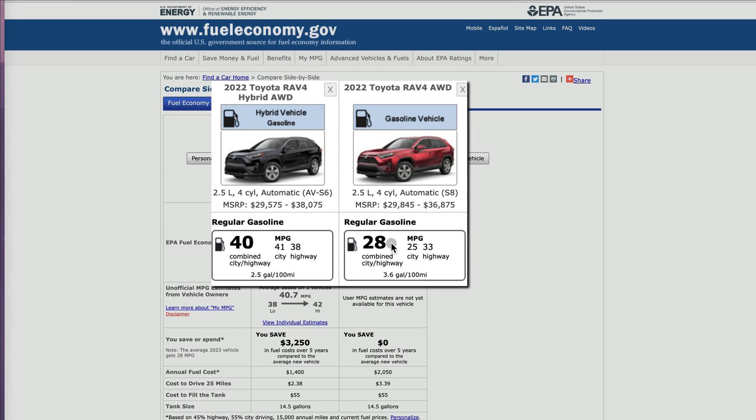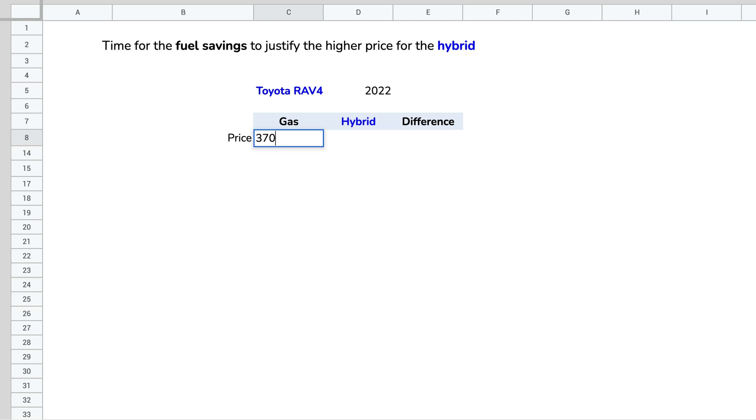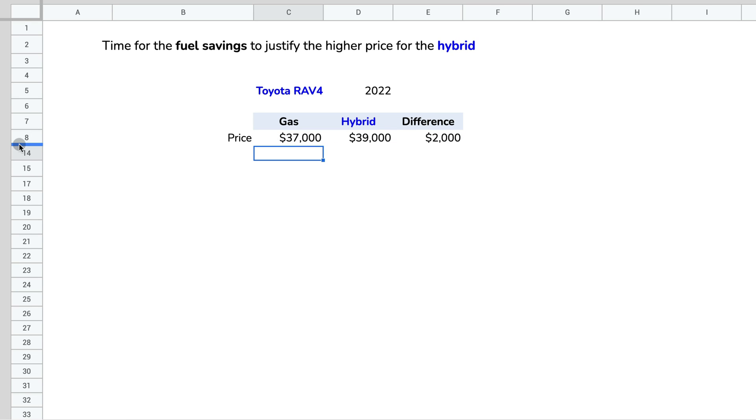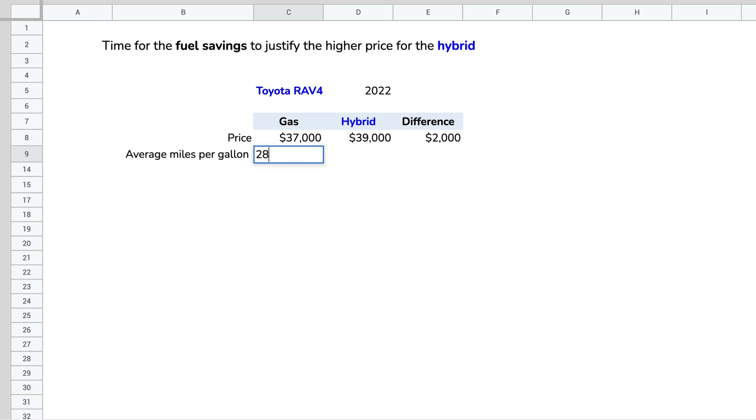We also have the miles per gallon data — these numbers are averages. For the gas RAV4 it's 28 MPG combined city and highway, and for the hybrid it's 40 MPG combined. You could use city or highway numbers separately if, for example, you only drive locally. For our model we're going to use the combined rate: 28 MPG for gas and 40 MPG for the hybrid.